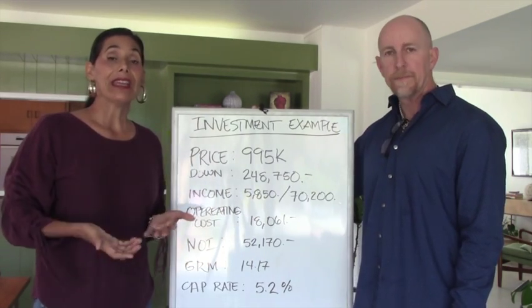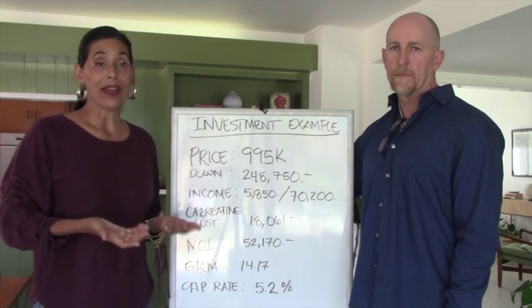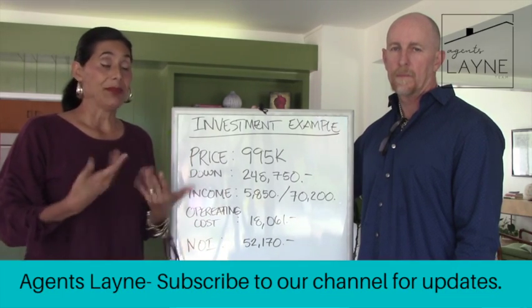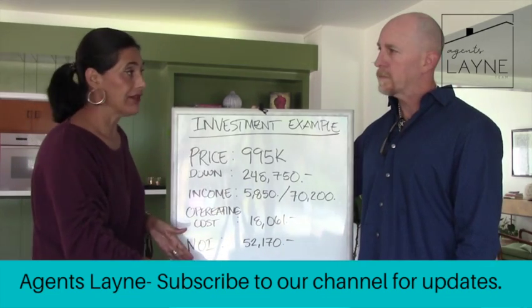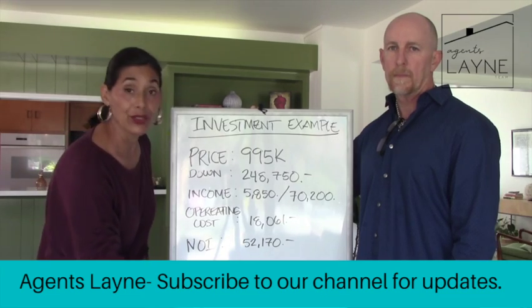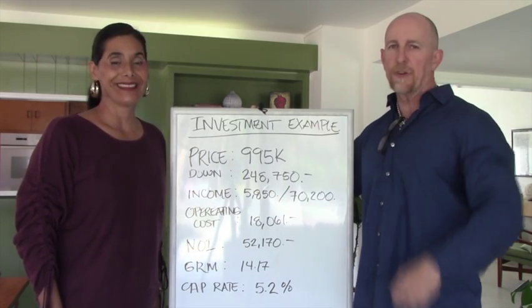If you have any questions about investing in the LA area, now is definitely the time — because of interest rates and because rents are super high. Reach out to us and we'll be happy to get into even more detail on these numbers. Have a good day and thanks for tuning in!